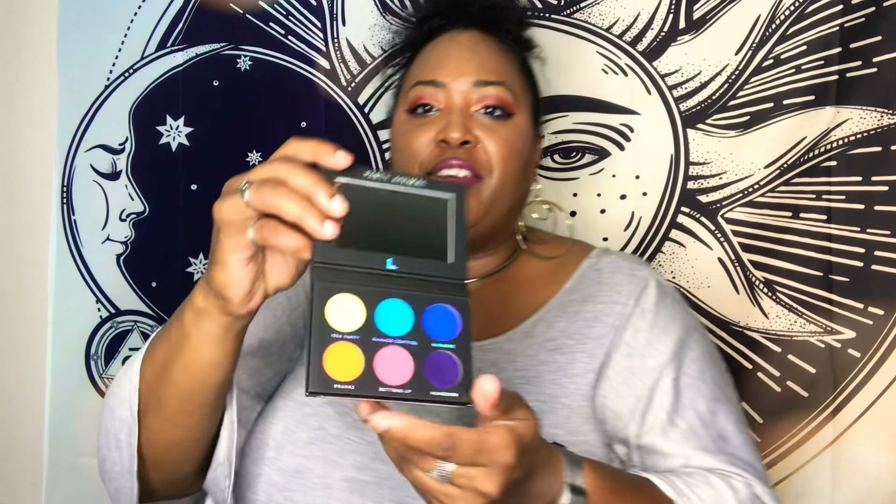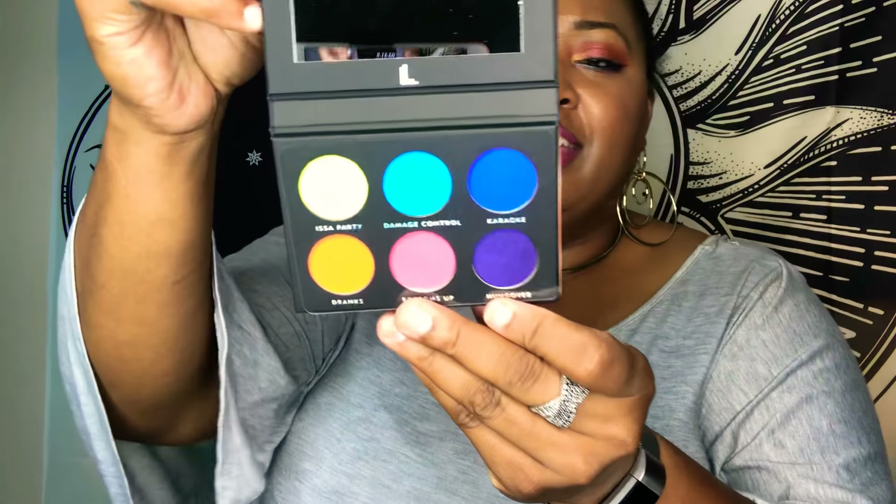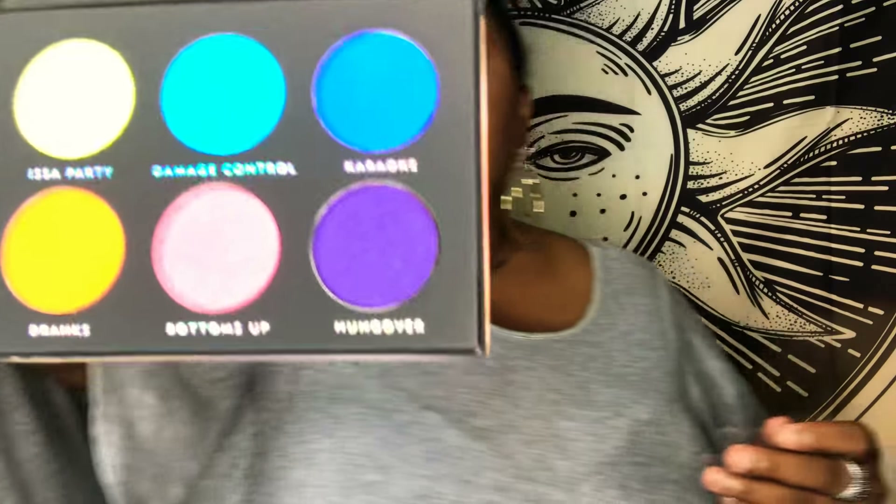Here it is — it's the Laura Lee Los Angeles palette. The palette is valued at $19. It says net weight six pans at 1.3 grams or 0.05 ounces. This is a very beautiful palette. As you guys can see, I really love these colors.